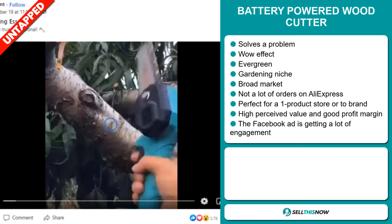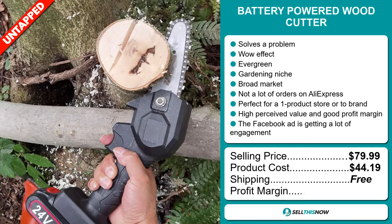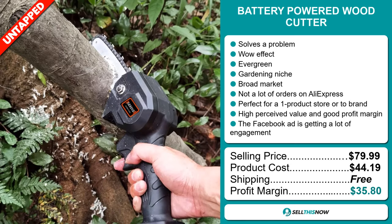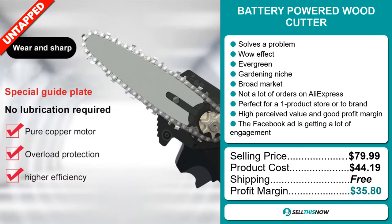The selling price for the battery powered wood cutter is just under $80, whereas the product cost is only $44.19. Shipping is completely free, so you're looking at a fantastic profit margin of $35.80. Sell this now.